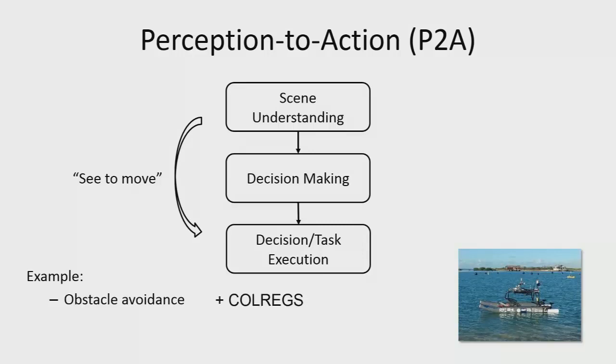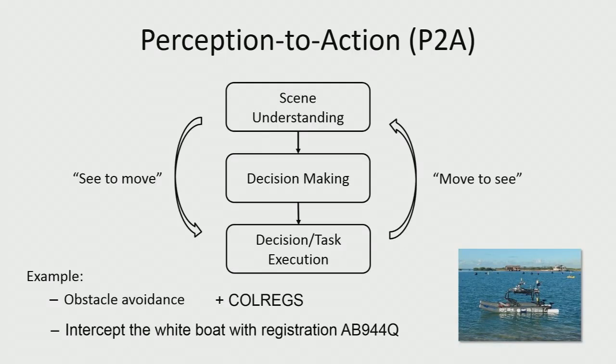We can extend that for the decision process — for example, following collision regulations or navigating in a cluttered marine environment following the rules of the sea. There's also another way: if you can't get a good observation, can you move to see better? If you don't know the full scene, you can move and, for example, intercept a white boat with a certain registration number — moving the camera to observe what you're trying to do.